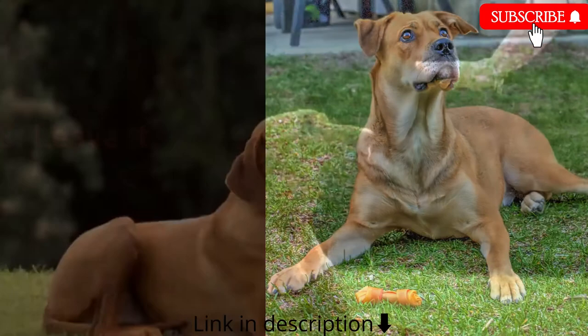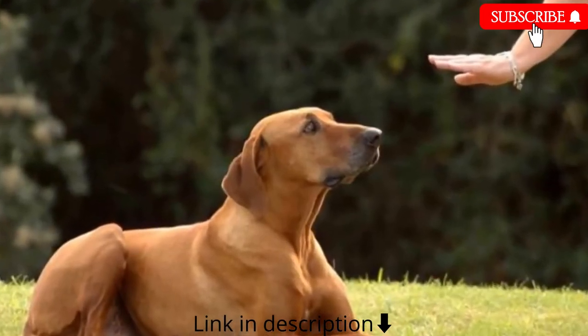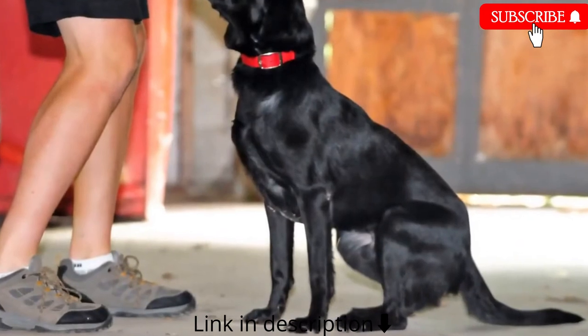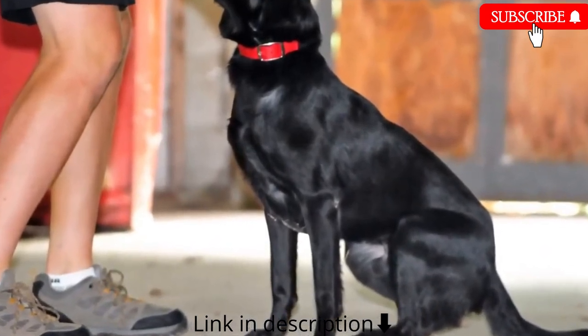Number 8: Leave it. The leave it command is a bit more challenging — there are 3 parts to it. Still, with the right approach, you shouldn't have any problems teaching your dog this command.